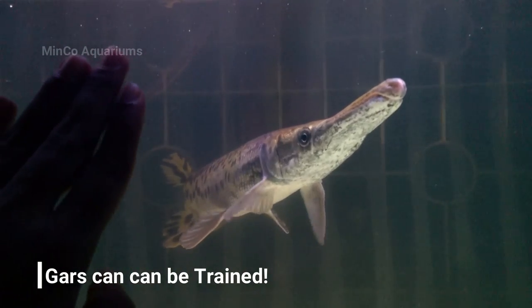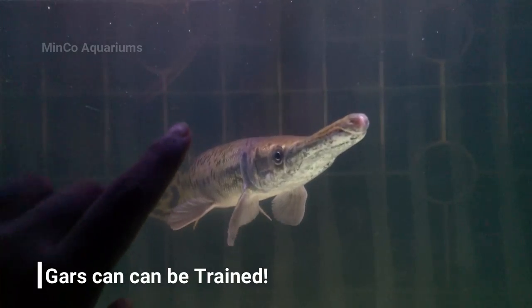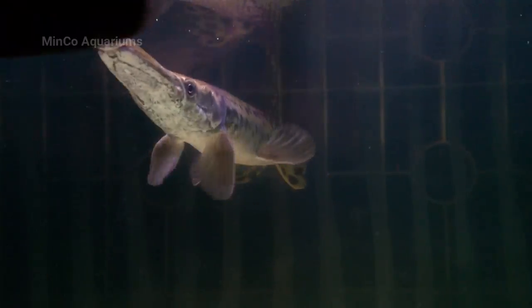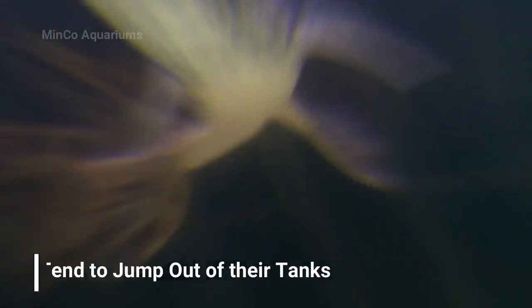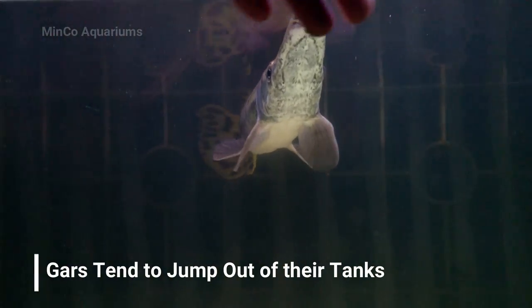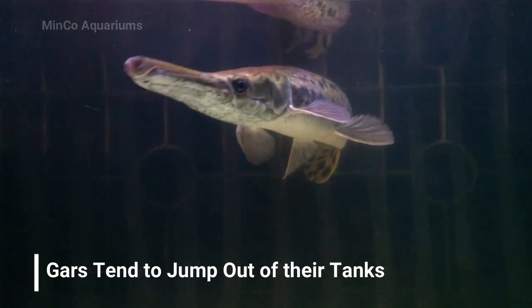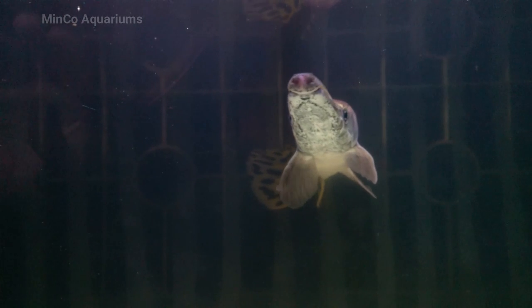Another interesting fact about alligator gar is that you can train them to interact with you. An important thing to keep in mind while raising a gar is the aquarium setup — always be aware that your alligator gar can jump out of its tank at any moment, since it is a really agile fish. It tends to jump out or even bump hard enough to injure itself on the aquarium walls.